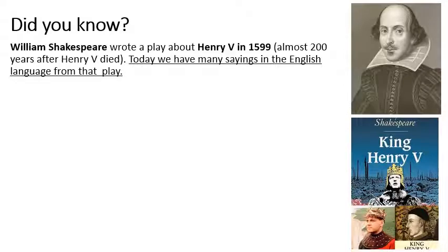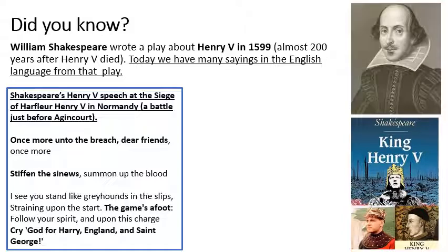Did you know that William Shakespeare wrote a play about Henry V in 1599, almost 200 years after Henry died? Today many sayings we have in the English language come from that play. We're going to look at two speeches that Shakespeare wrote as if Henry was saying them. These are not what Henry actually said himself, but what Shakespeare's version of Henry's speeches would have been. The first was just before the Battle of Agincourt, at a siege in Harfleur — this is what Shakespeare believes Henry V said, although it's not the exact words.